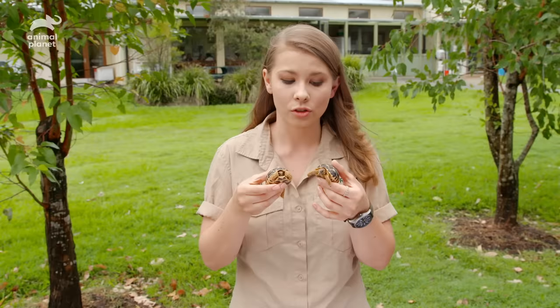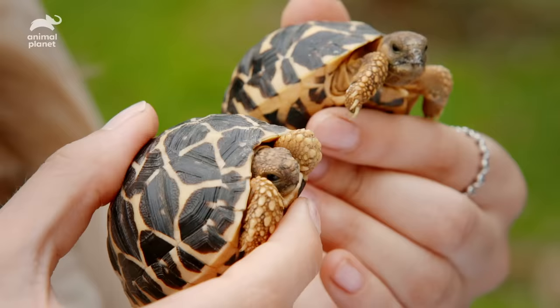These guys are under a little bit of threat in the wild, which is why it's important that we protect them for future generations to come.